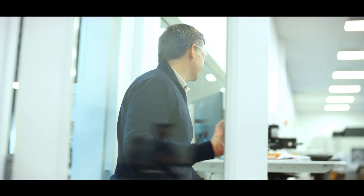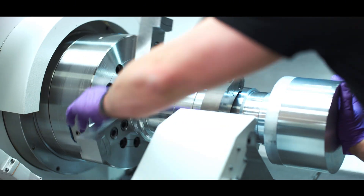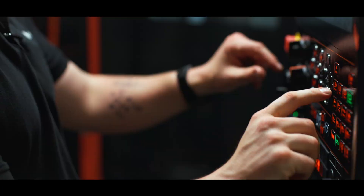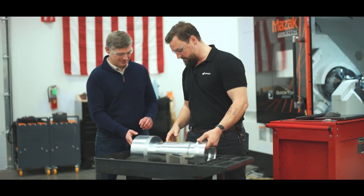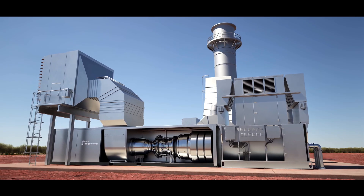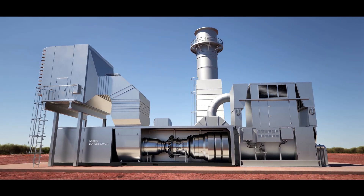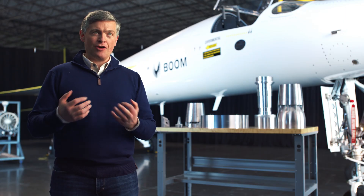We're building SuperPower right now and we're standing up a new factory here in the Denver metro where we go from raw materials to completed SuperPower turbines. SuperPower is designed in America, made in America, deployed in America. The first SuperPower turbine goes to the first customer in 2027.